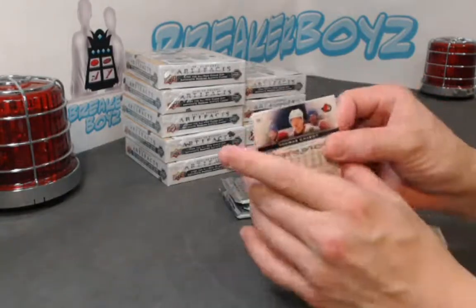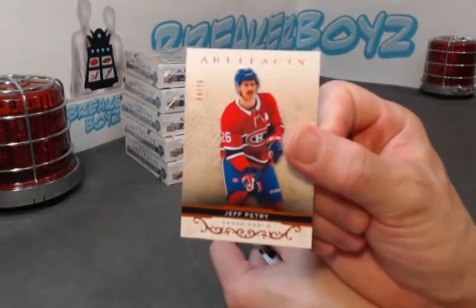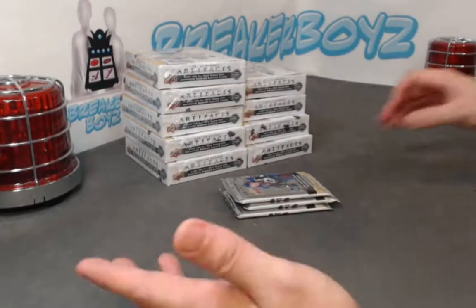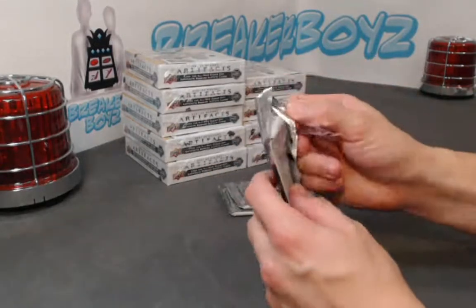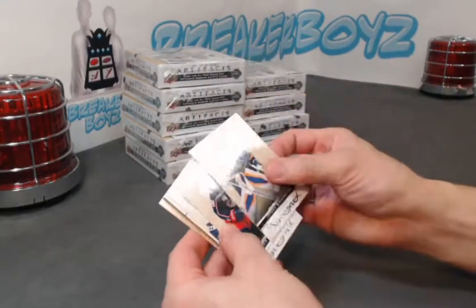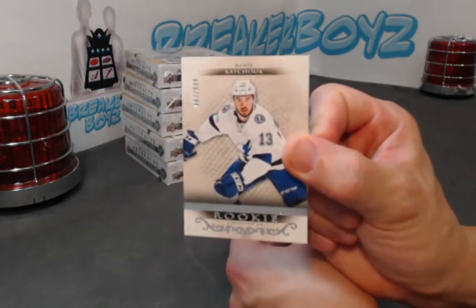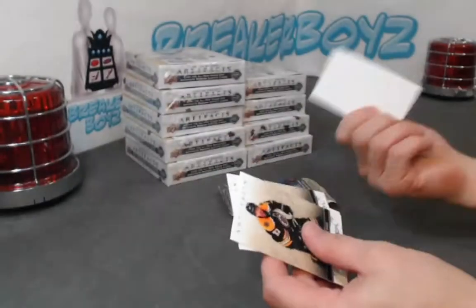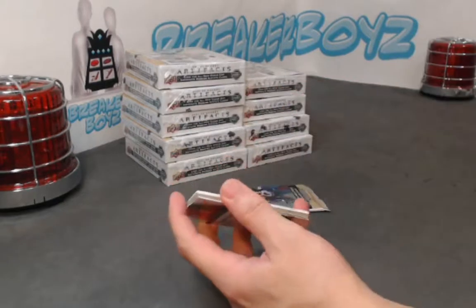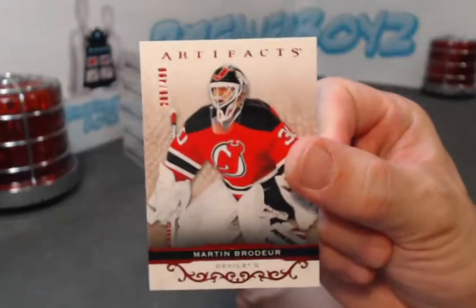Capolan, welcome! Montreal Petri autumn parallel out of 75. And if you guys are familiar with Artifacts, there are a ton of parallels — if you like parallels, this is the product to go into. All right, we have a rookie out of 9.99, Boris Kachuk. Okay, Marty Brodeur out of 4.99 Ruby.